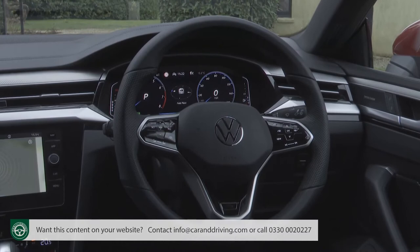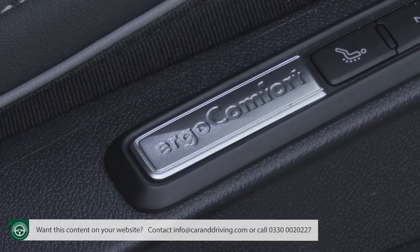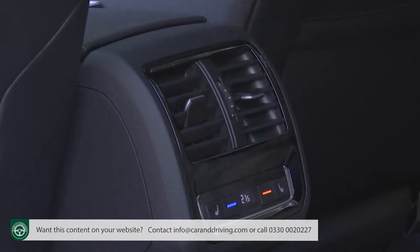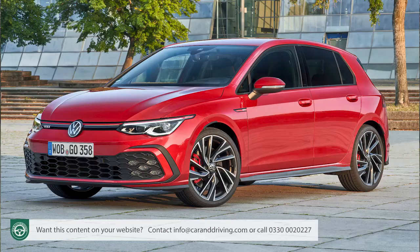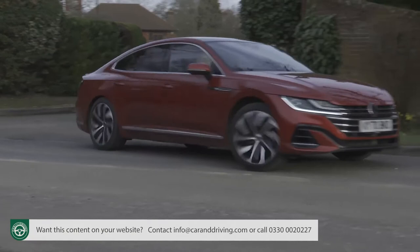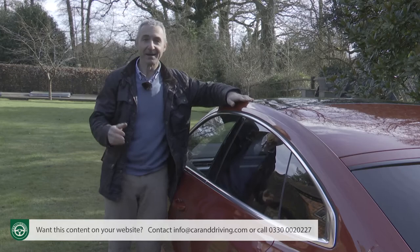There are also quite a few standard Arteon features you really might not expect at this price point. The Active Info Display — a 12.3-inch TFT screen — completely replaces the usual instrument binnacle dials with fully customisable menus and information. There's also a superbly supportive ergo comfort six-way power-adjustable driver's chair. Other nice-to-have standard features include ambient lighting, stainless steel pedals, heated windscreen washer jets and a third zone for the climate control system. For driving, there's the progressive steering setup originally developed for the Golf GTI.